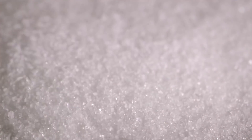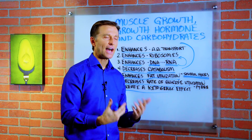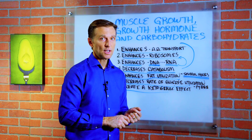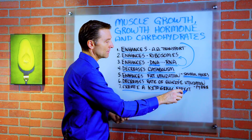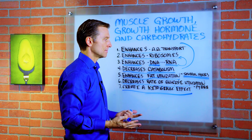We'll come back to that. Number seven, growth hormone creates a ketogenic effect. Why? Because it's mobilizing all this fat and the fat's going to the liver, making ketones as well. So the body is running on two types of fuel — mainly fatty acids and also ketones.